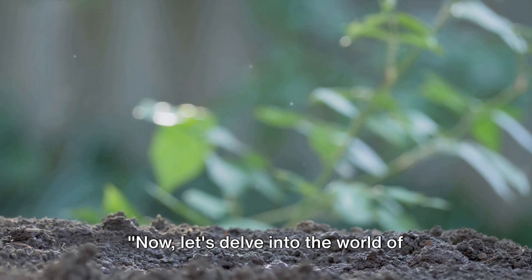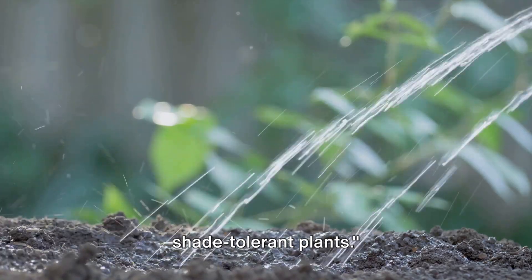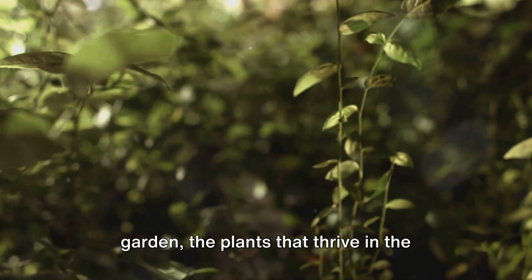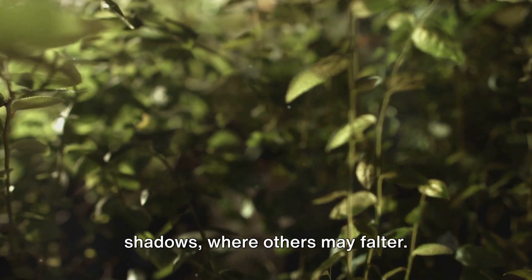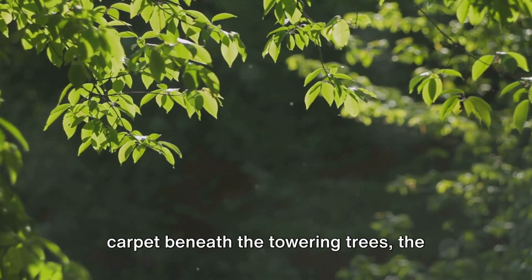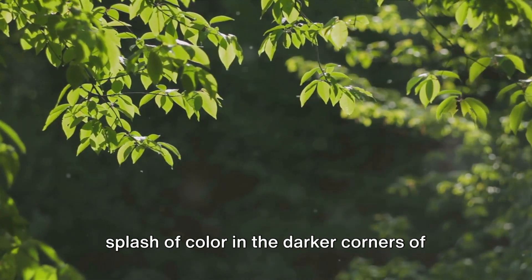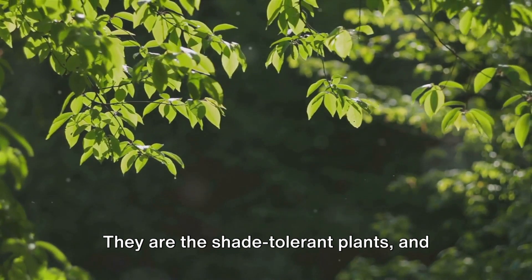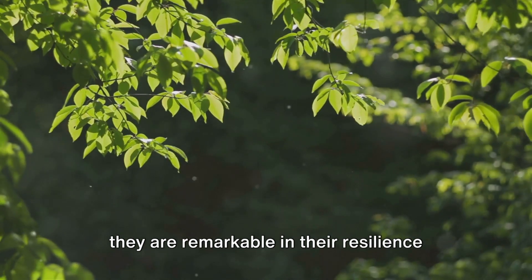Let's delve into the world of shade-tolerant plants. These are the unsung heroes of the garden — the plants that thrive in the shadows where others may falter. They are the understory, the verdant carpet beneath the towering trees, the splash of color in the darker corners of your garden. They are the shade-tolerant plants, and they are remarkable in their resilience and diversity.